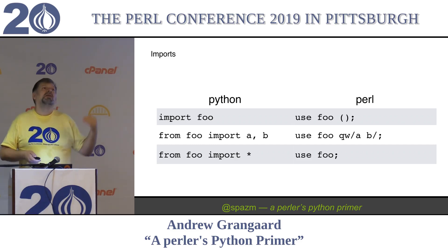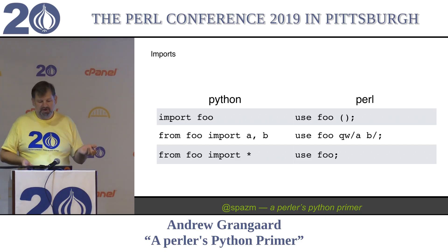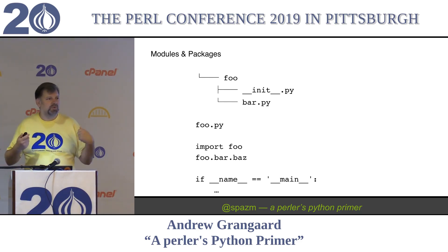Which is nice because then you look at the top of your Python and you see all the imports explicitly and you know where everything came from. Modules, packages - they also can't decide what to call them, so they use both names.